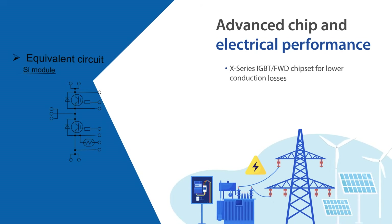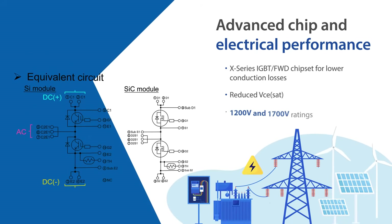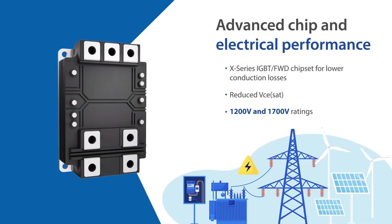Built on Fuji's X-Series IGBT-FWD chipset, HP&C modules achieve lower conduction losses and improved efficiency. Their soft reverse recovery diode reduces EMI and switching losses.